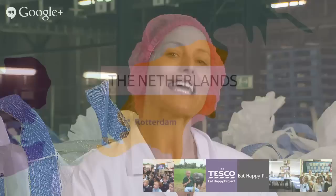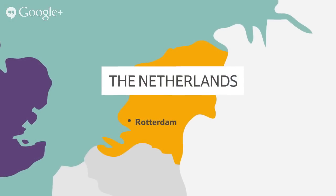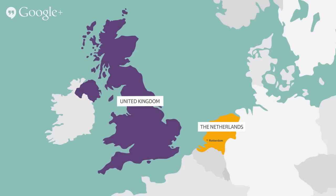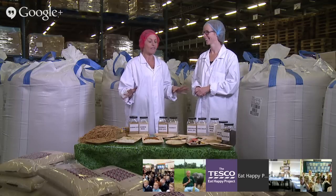Hello everybody. Hello children. Welcome to this online field trip. I'm Sam and today we're in Rotterdam, which is in the Netherlands, and we're going to learn all about rice. Rotterdam is just across the North Sea, about 150 miles off the east coast of the UK, and the reason why we're here is this is home to one of the biggest rice milling plants in the whole of Europe.